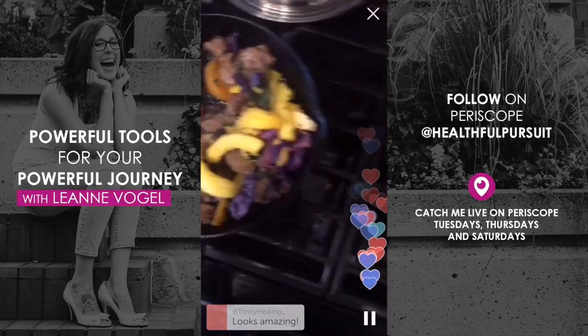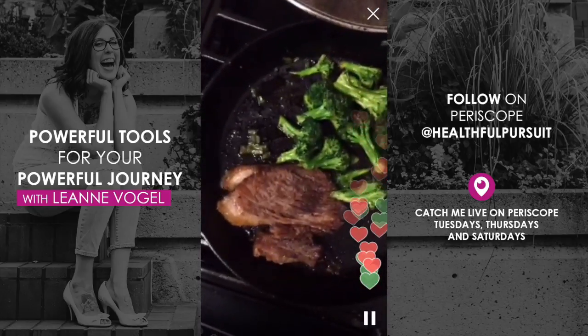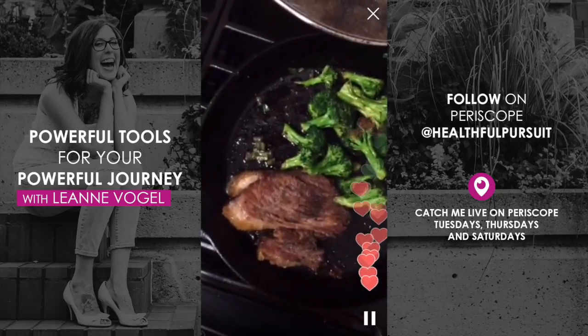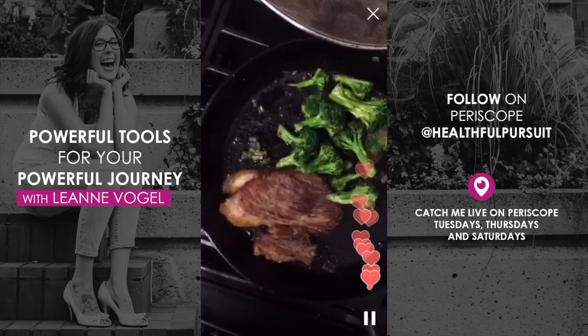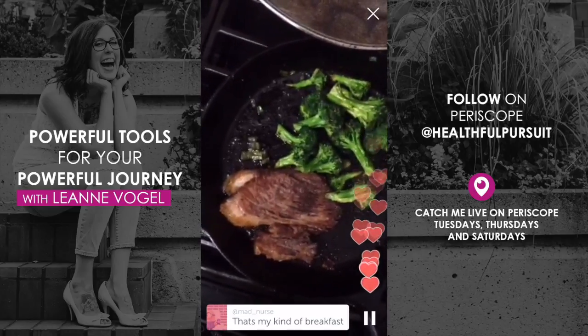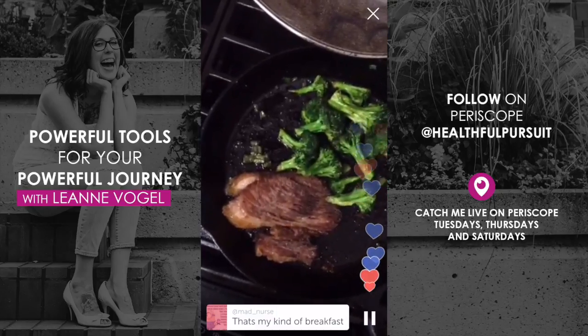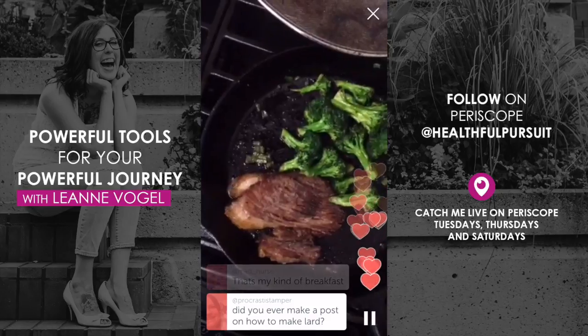I think there's a brisket recipe coming soon in my meal plans. If you're not familiar, I offer ketogenic meal plans on my site, healthfulpursuit.com. It's such a good breakfast. You can go to healthfulpursuit.com/balanced-keto to check that out.